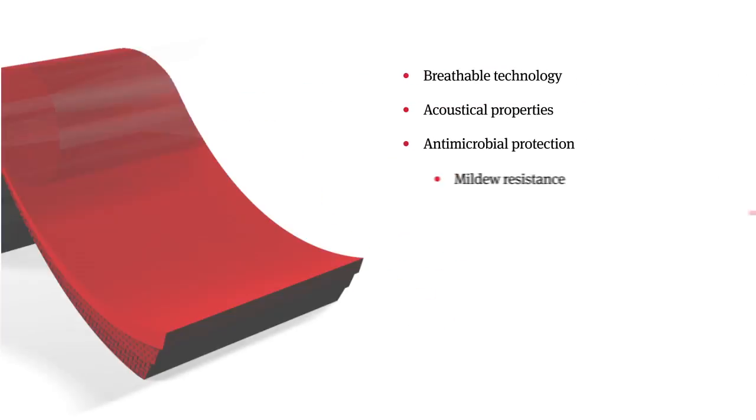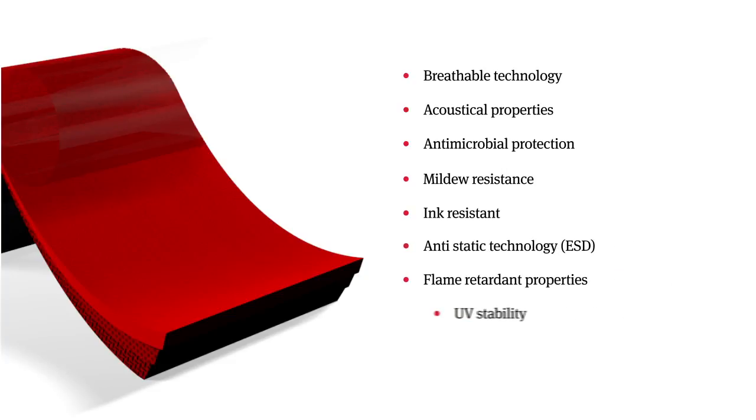Through the Takumi technology, we manufacture polyurethane products for upholstery and wall covering applications which include breathable technology, acoustical properties, antimicrobial protection, mildew resistance, ink resistant, anti-static technology, ESD, flame retardant properties and UV stability.